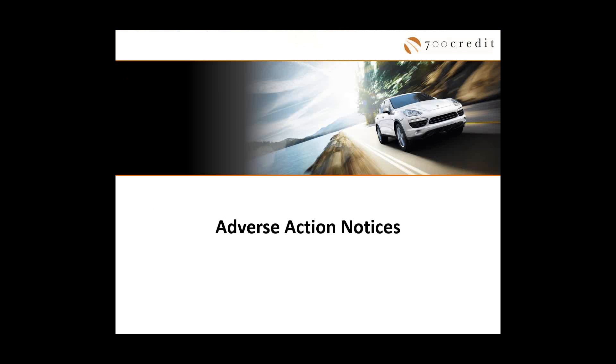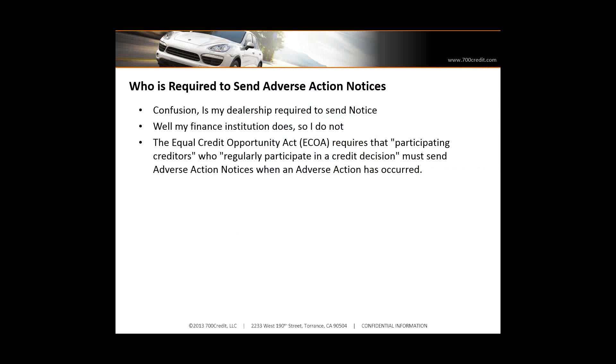That concludes risk-based pricing notices. Now I'm going to talk about adverse action notices. About ten years ago, if you talked to a dealership, they would say, 'My lender's got that covered.' No — dealerships are a participating creditor. Adverse action happens in every dealership, and every dealership needs to have an adverse action notice in place. You can see the term in the Equal Credit Opportunity Act — that participating creditor. The risk-based pricing notice legislation stated that dealers are a participating creditor.